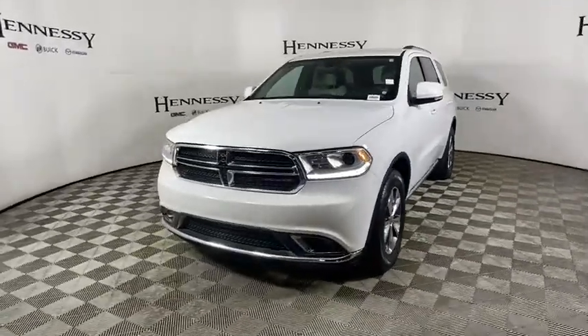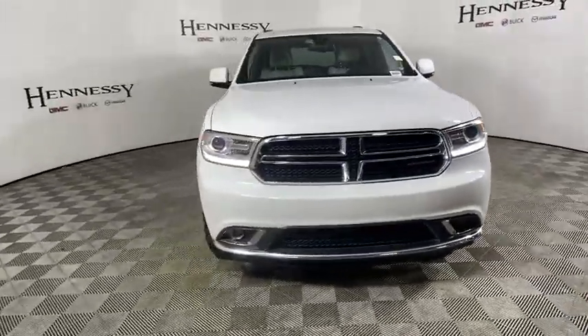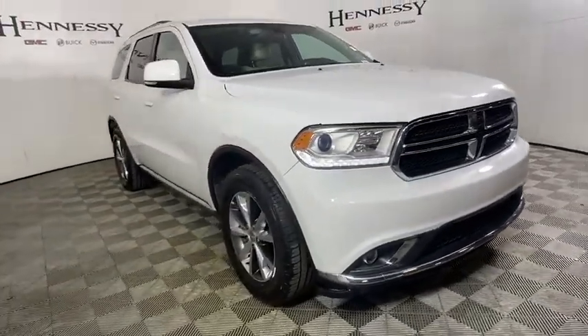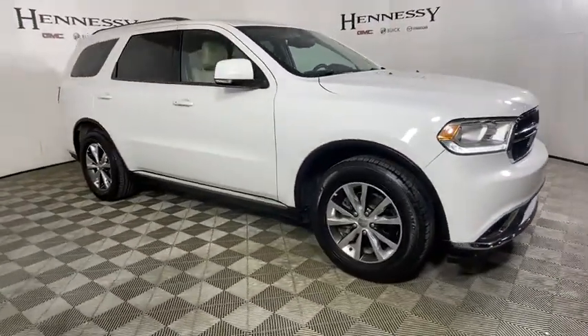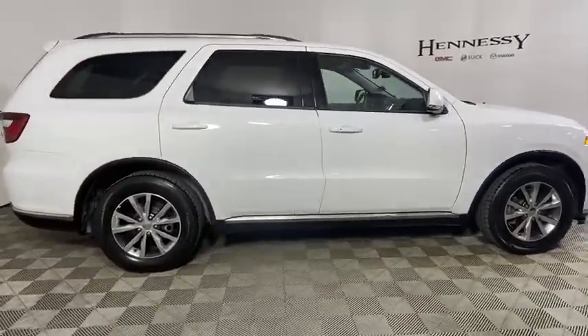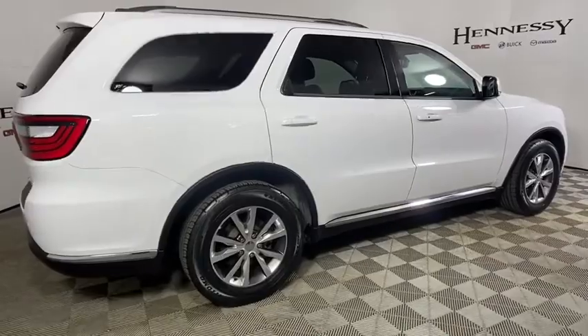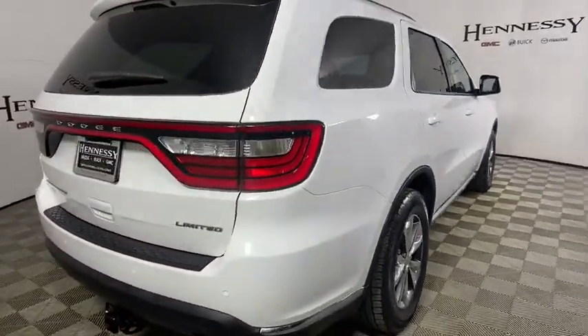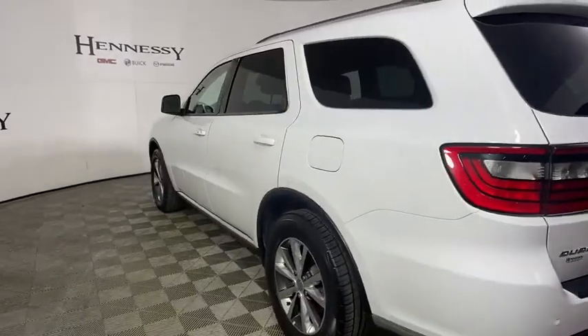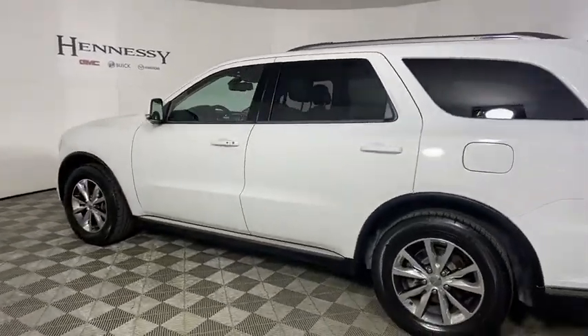Stop by and take a look at the 2016 Dodge Durango. The Durango allows you and your family to travel in style and comfort while towing your camper or boat. It offers more interior room and towing capability than most midsize SUVs and has an available third row of seating. Underneath are sturdy body-on-frame mechanicals and the option for a powerful V8 engine.